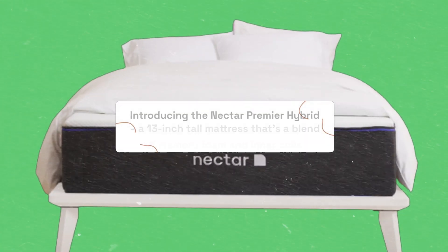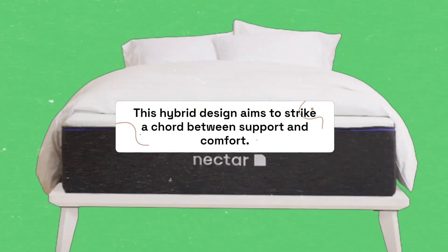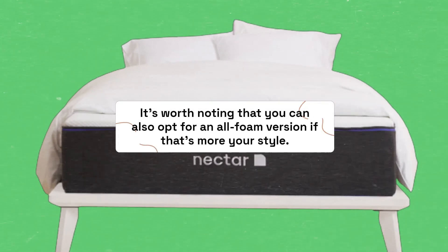Introducing the Nectar Premier Hybrid, a 13-inch tall mattress that's a blend of memory foam and inner coils. This hybrid design aims to strike a chord between support and comfort. It's worth noting that you can also opt for an all-foam version if that's more your style.